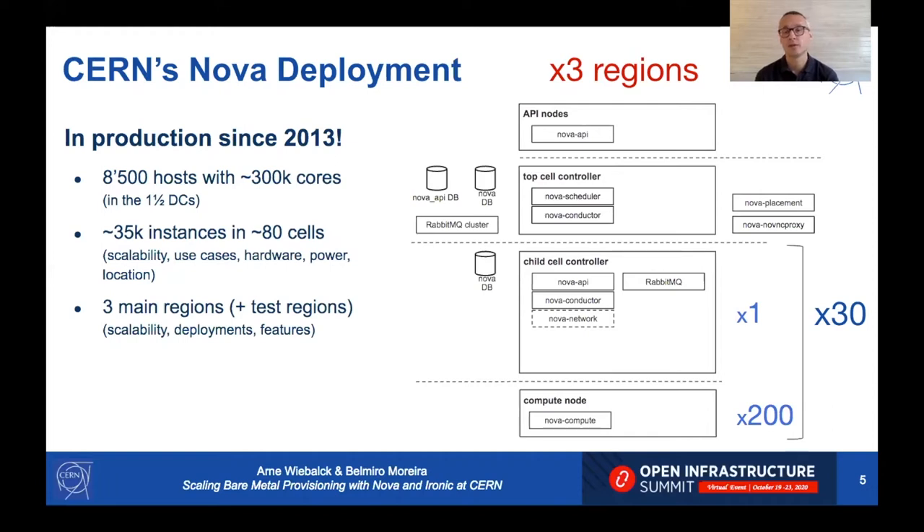Looking at the schema of our Nova deployment: starting from the bottom, we have up to 200 compute nodes per cell, each managed by one child cell controller, and we have about 30 cells in three regions. Each region has a top-level cell controller and a couple of API nodes to manage requests.